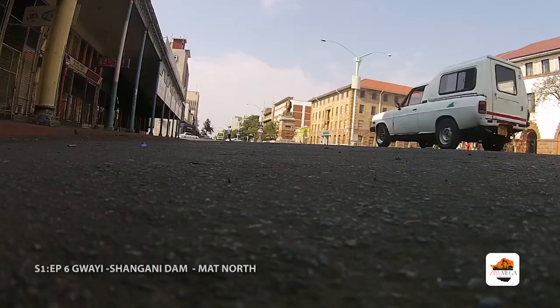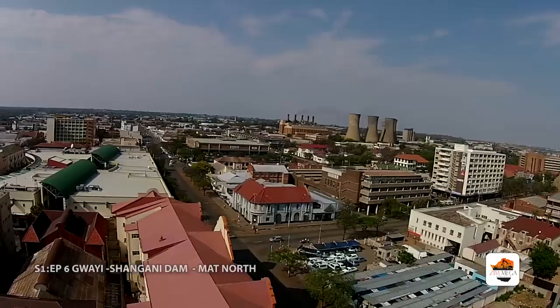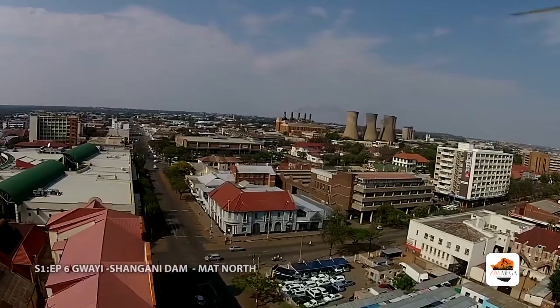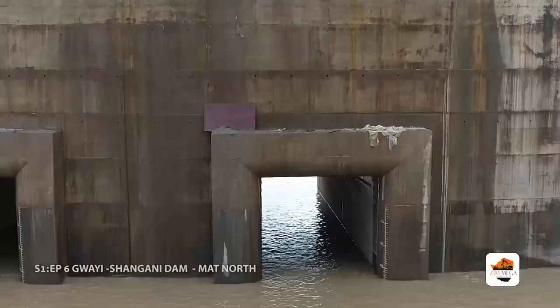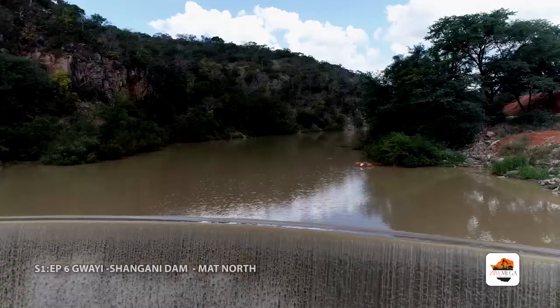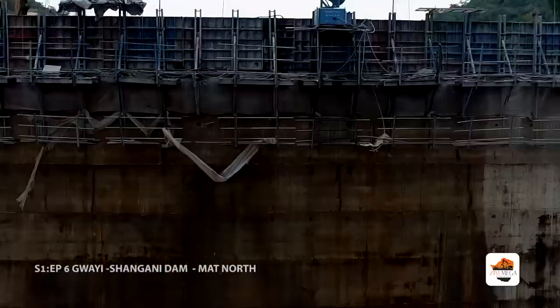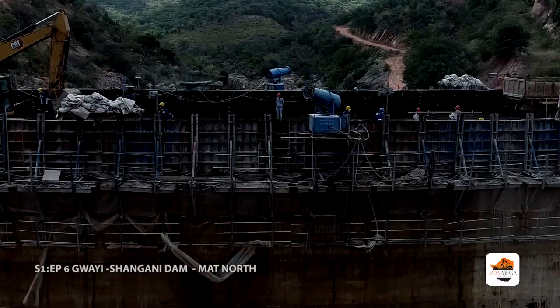The existing water supply dams for Bulawayo City are located in the Mzingwane catchment to the south of the city. The water resources of this catchment are becoming strained due to variability in rainfall patterns, and the yield from existing dams is no longer adequate to meet the city's water demand. To the north of the city is the Gwai catchment, and the nearest suitable dam site to provide adequate water in the short term is the Gwai Shangani Dam, located 245 km away and 6 km downstream of the Gwai–Shangani confluence.